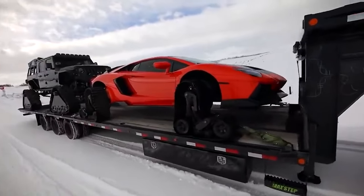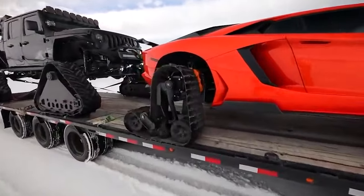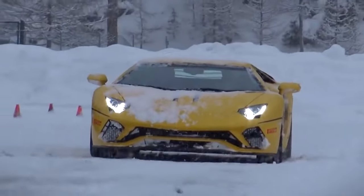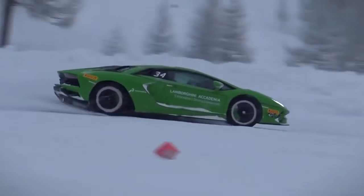Imagine a Lamborghini, which is known for being fast and sleek, with snow tracks that were built just for it. These tracks aren't just normal changes — they're three feet tall and make the Aventador look like a winter showpiece.